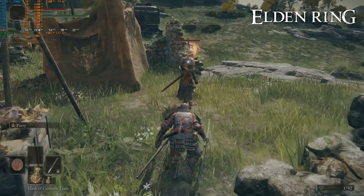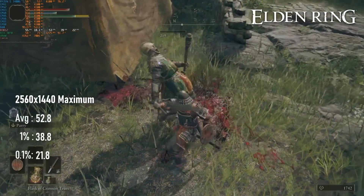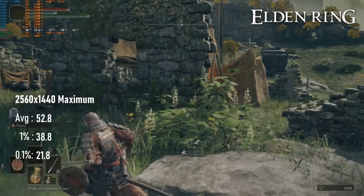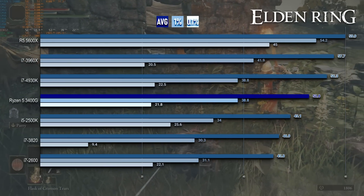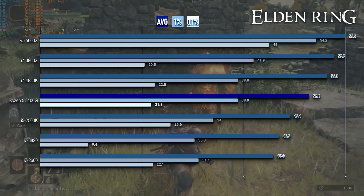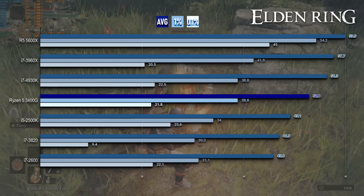Elden Ring drops below its 60 FPS cap on the 3400G, barely reaching above the mid-50s and averaging only 53. It's actually not a bad experience overall — much like RDR2, you're probably not going to have a problem with these frame rates, especially if you're not comparing against other CPUs. But right now, comparing against other CPUs, this doesn't look great.